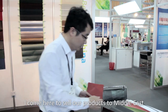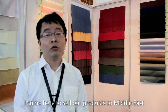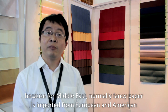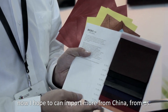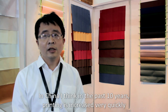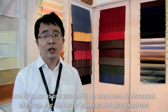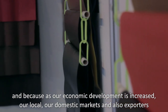We also produce diary covers. I come here to sell our products to the Middle East, because fancy paper here is normally imported from Europe and America. We hope to import more from China. In China, in the past 10 years, printing has grown very quickly because of economic development, covering domestic markets and export.